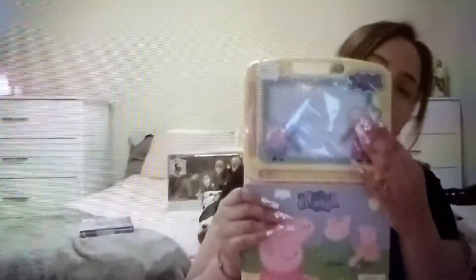Next I got my daughter this Peppa Pig book with a drawing pad. She likes Peppa Pig, so I figured this was a cute little find for her.